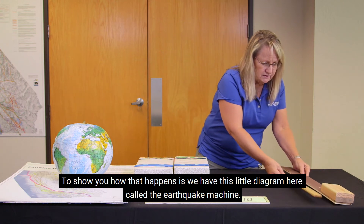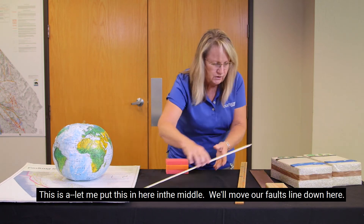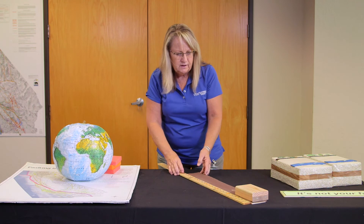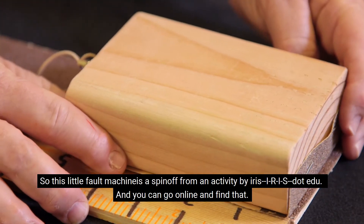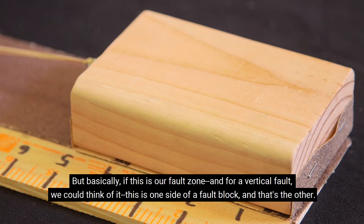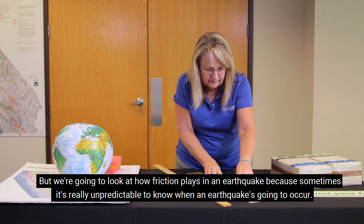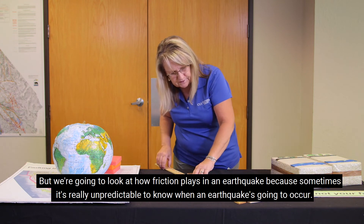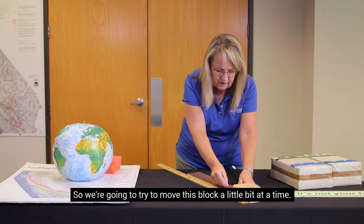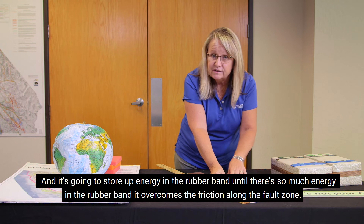To show you how that happens, we have this little diagram called the earthquake machine. This is a spin-off from an activity by iris.edu, and you can go online and find that. Basically, if this is our fault zone — for a vertical fault — this is one side of a fault block and that's the other. We're going to look at how friction plays into an earthquake, because sometimes it's really unpredictable to know when an earthquake is going to occur. We're going to try to move this block a little bit at a time, and it's going to store up energy in the rubber band until there's so much energy it overcomes the friction along the fault zone.